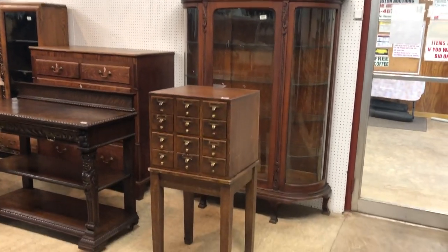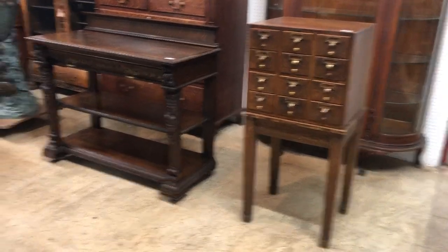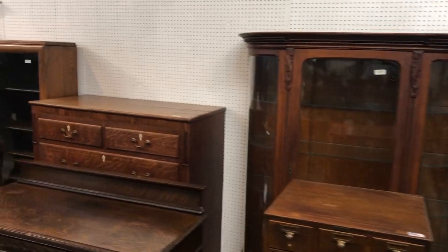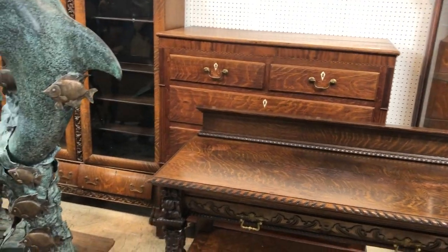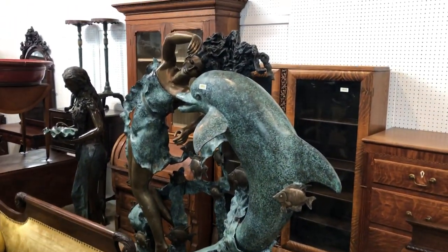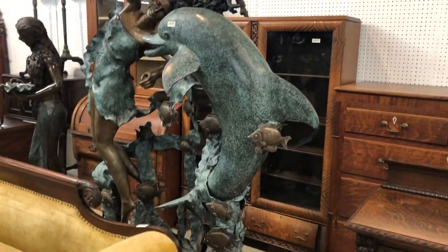I'll go down one side and back up the other. Look at that nice oak file — 12 drawers, folks, original finish. Nice oak server, oak china in the back. Nice oak mid-chest, all inlaid, quarter-sawn. Look at this water feature, folks — this is bronze, it's approximately six feet tall, dolphin, nice patina.